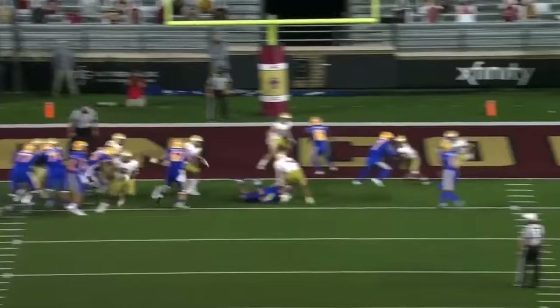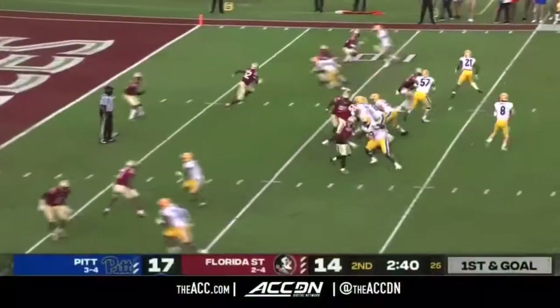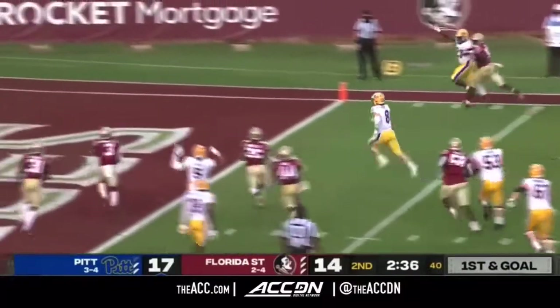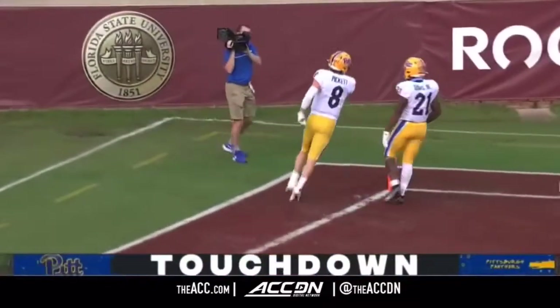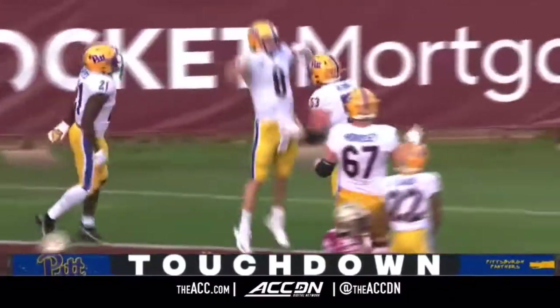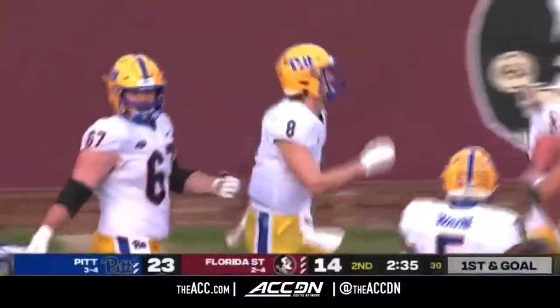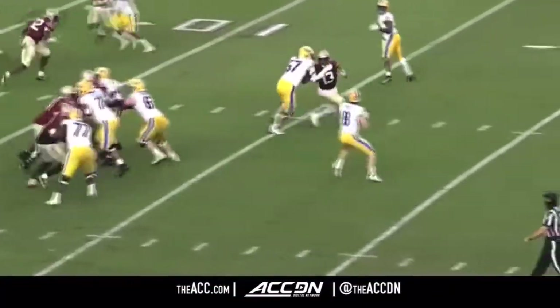Quarterback under center, the back up within four yards, catch off the turf. Here's Pickett — he will run, and Kenny Pickett scores. Three rushing scores by Pittsburgh quarterbacks here in the first half. He's a wide-open lane for the quarterback, playing man-to-man.